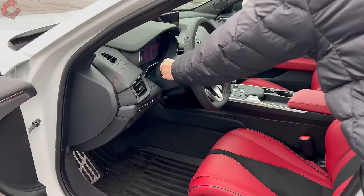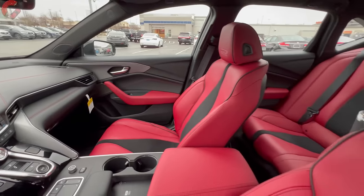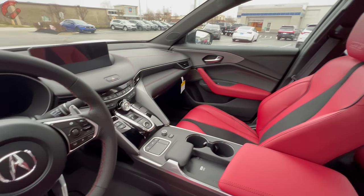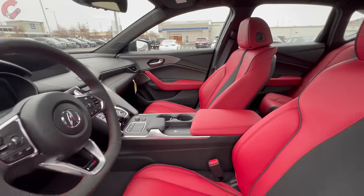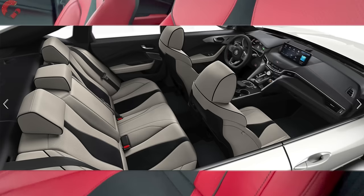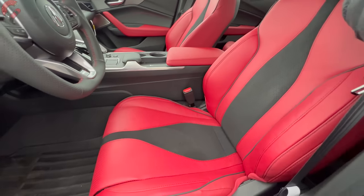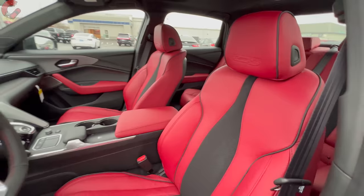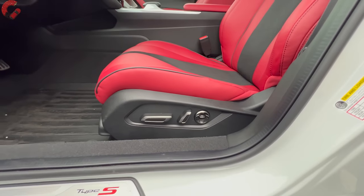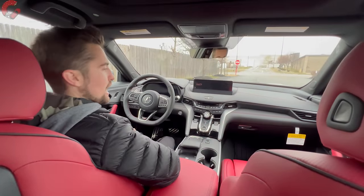Inside the cabin, the fundamentally sporty design the TLX has always had continues, with many improved details for 2024. The Type S comes with standard sport seats, available in red, black, or an exclusive white color. The seats feature leather with a suede insert in the center, Type S branding in the headrest, thick bolsters with black piping, 16 ways of adjustment including side bolster and power thigh extension, plus memory seats on the door trim.